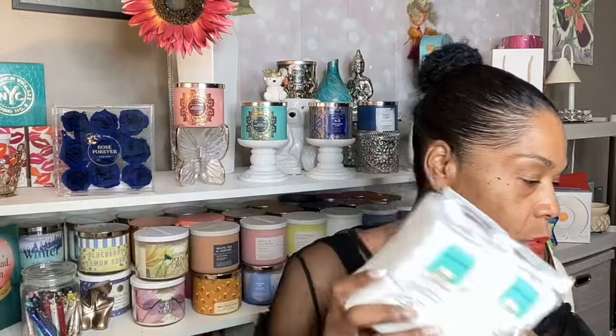I picked up two of these cotton swabs. I always pick these up — I really enjoy them. They are great for makeup removal; I've even used them to remove lipstick off my lips. They're really nice, and of course these were 30% off, so why not? I picked up two.